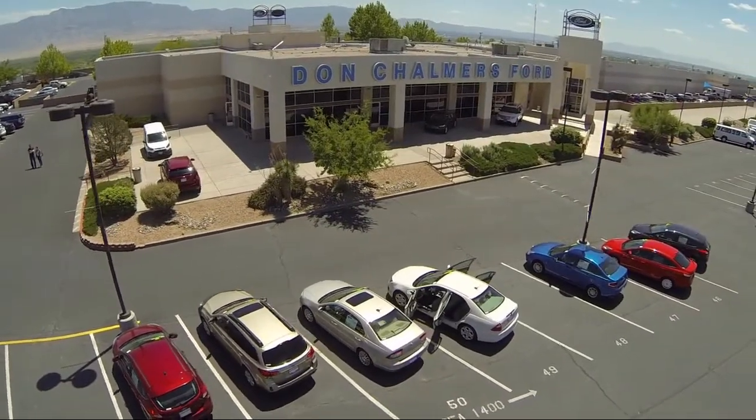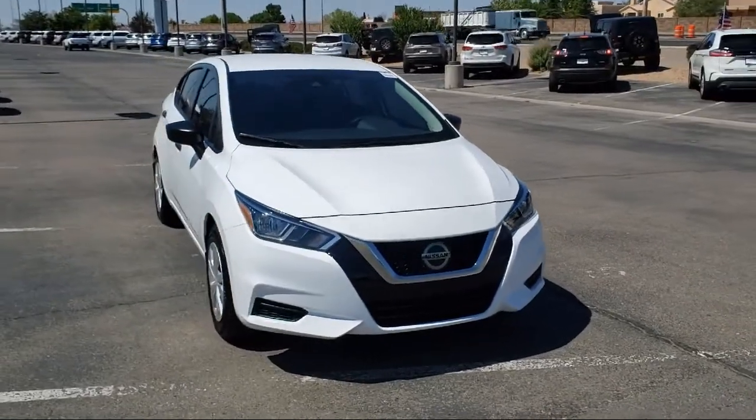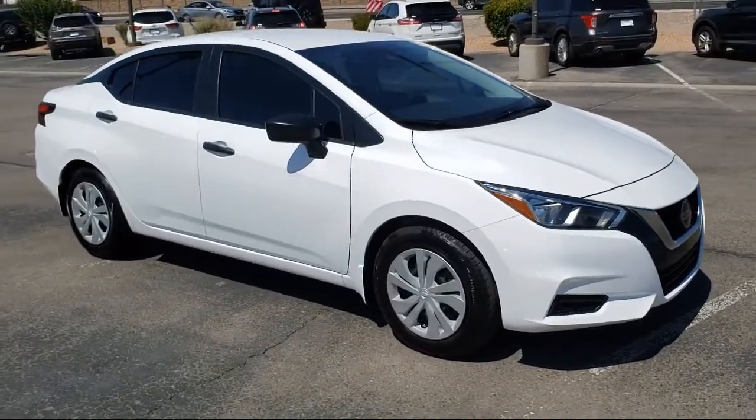Welcome to Don Chalmers Ford, and here's a look at another one of our vehicles from our great selection. It comes equipped with keyless entry, split pull down rear seat, fully automatic headlights, and tire pressure monitoring system.